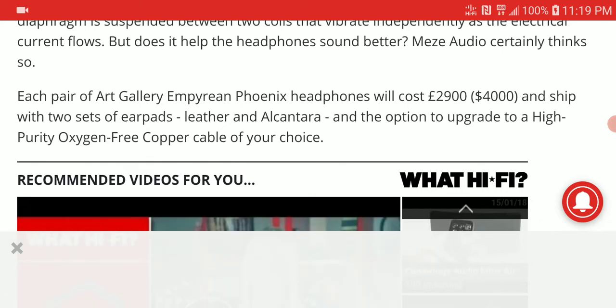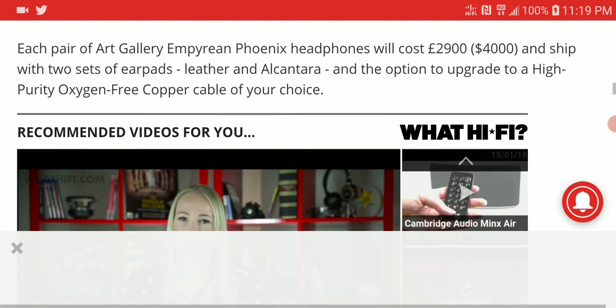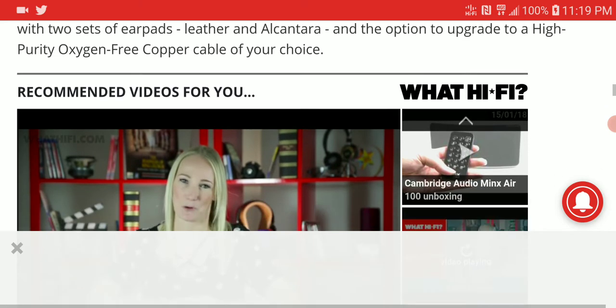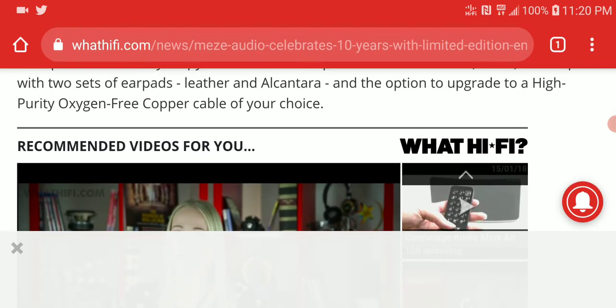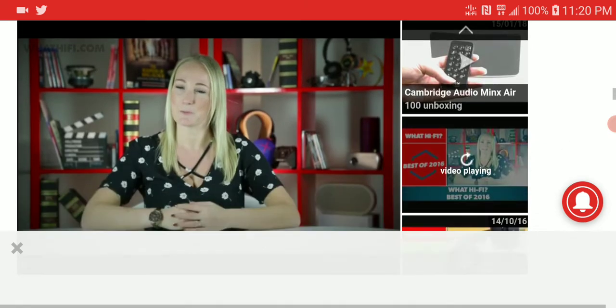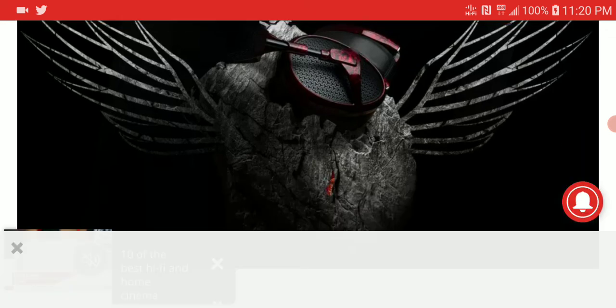That's what they say the Art Gallery Empyrean Phoenix was made with, and the price is four thousand dollars — very expensive. Very few headphones cost that much. It comes with two ear pad options: one leather and one Alcantara. You can select different colors, and it comes with a high-grade copper cable.